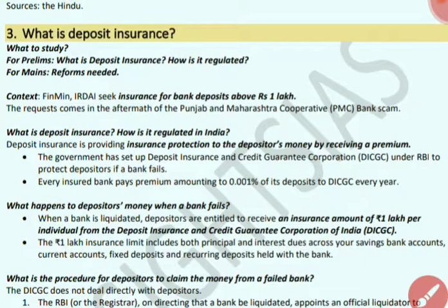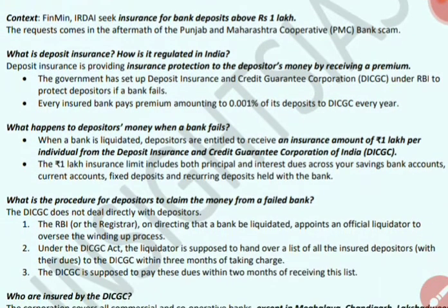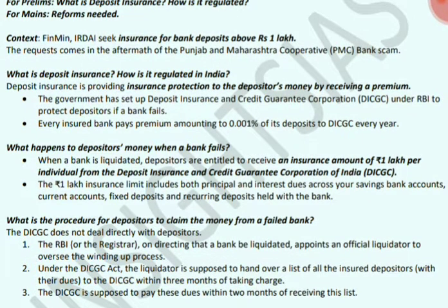The next current affair is deposit insurance — how it is regulated and what reforms are needed. The Finance Ministry is seeking insurance for bank deposits above Rs. 1 lakh. This came into focus after the Punjab and Maharashtra Cooperative Bank scam. Deposit insurance provides insurance protection to depositors' money by receiving a premium. The government set up the Deposit Insurance and Credit Guarantee Corporation under RBI to protect depositors if a bank fails. Each insured bank must pay a premium of 0.001% of its deposits to DICGC every year.